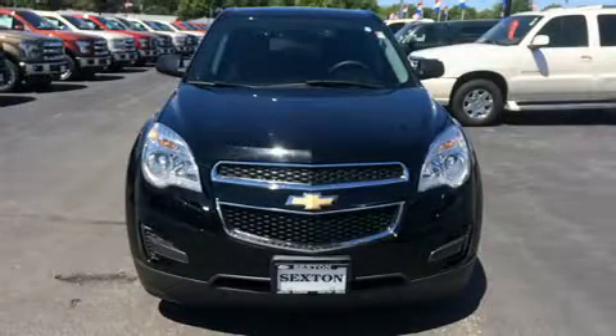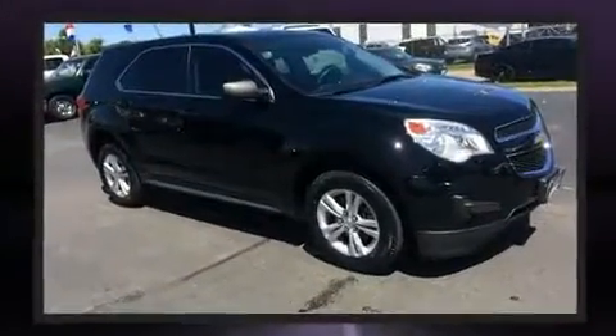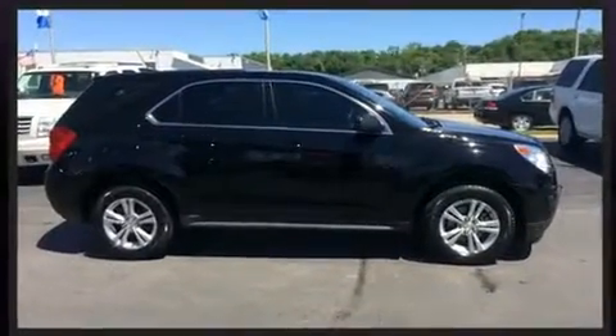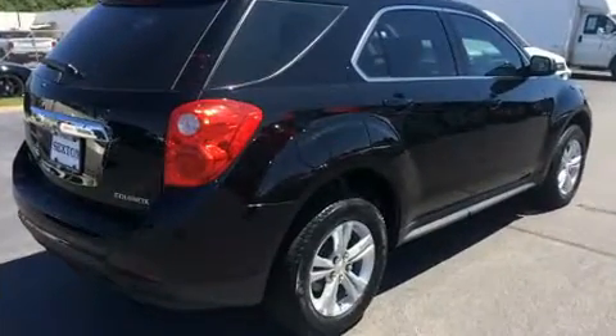The 2014 Chevrolet Equinox. With less than 30,000 miles on the odometer, this four-door sport utility vehicle prioritizes comfort, safety, and convenience. It features a front-wheel drive platform, an automatic transmission, and a 2.4-liter four-cylinder engine.